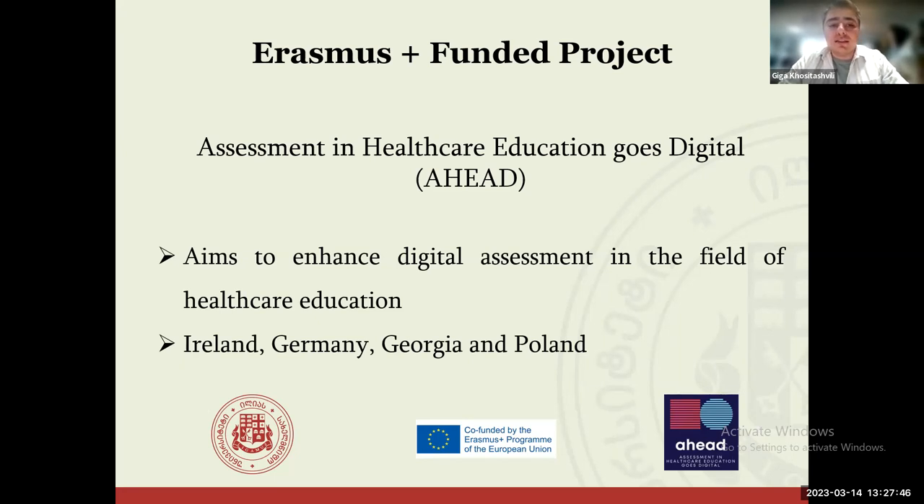The project was funded by Erasmus+ and is titled 'Assessment in Healthcare Education Goes Digital.' The main aim is to enhance digital assessment in the field of healthcare education. Together with Illia State University and Dublin City University, two more higher education institutions are involved, making four institutions in total.